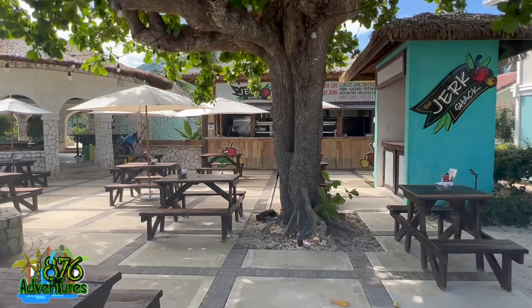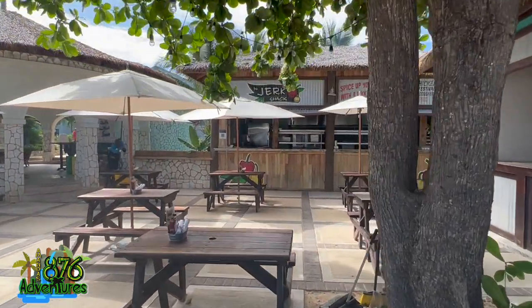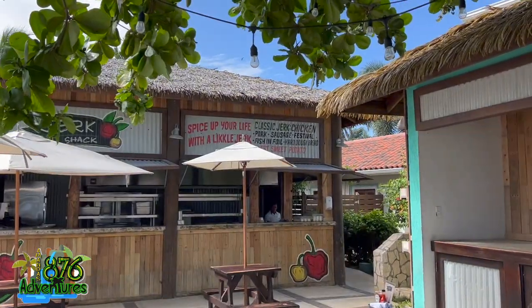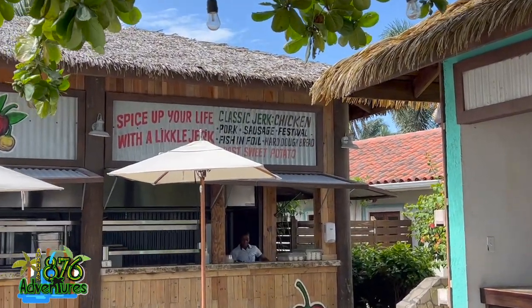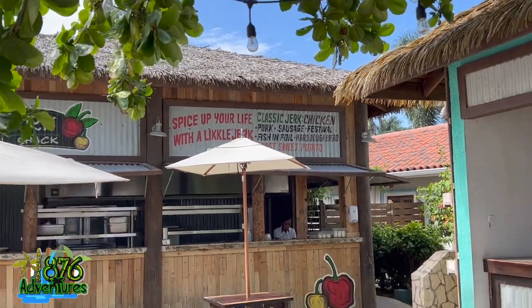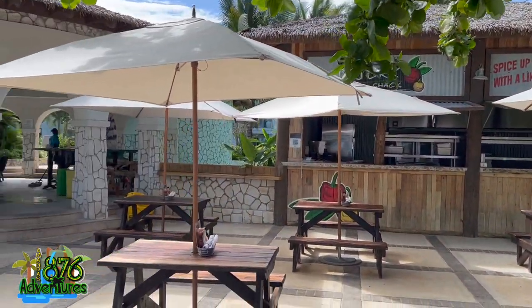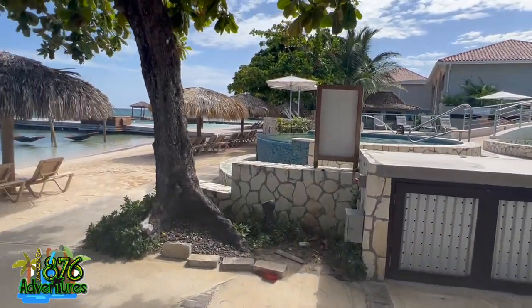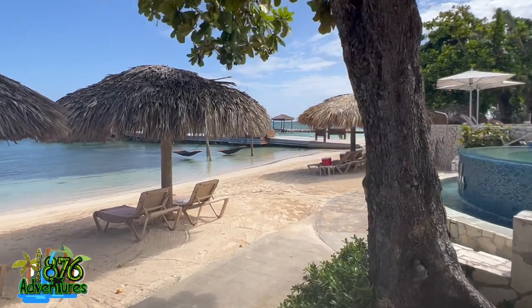This is their jerk shack. You'll find that most hotels in Jamaica have a jerk shack. It wasn't open yet, so I never got the chance to taste it and can't tell you whether the jerk chicken was good. But just know there's a jerk shack available as well.